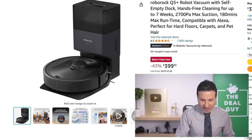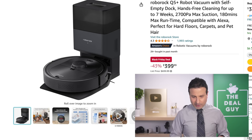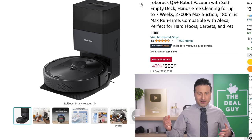If you are looking for one of the better self-emptying robotic vacuums on the market, this one from Roborock is the Q5 Plus. At under $400, this gives you up to seven weeks of liberation from ever having to touch your RoboVac because it allows dirt and debris to accumulate in the self-emptying dustbin.